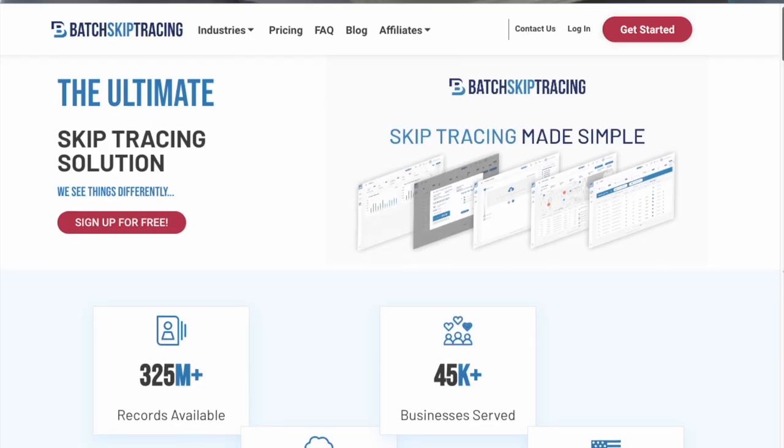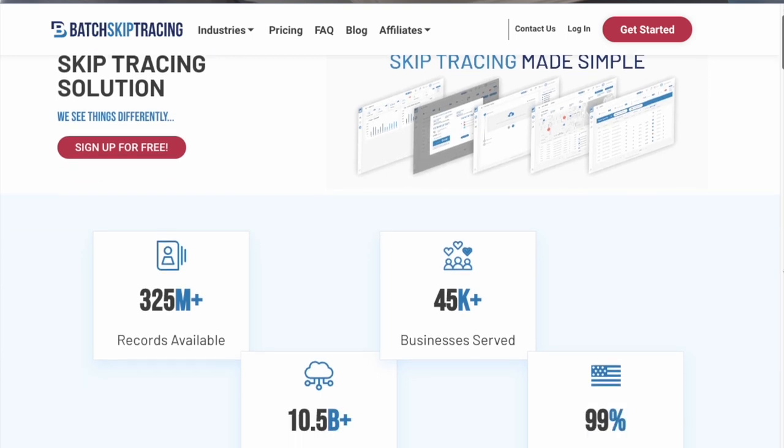The next thing you'll need is a skip tracing platform. You don't have to pay for this as a monthly subscription — you just pay as you get leads to skip trace. We use directskip.com. There's also batchskiptracing.com that we used to use, and there are others out there you can look at.